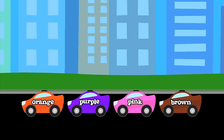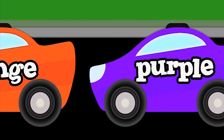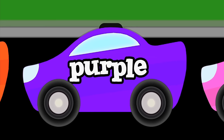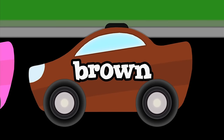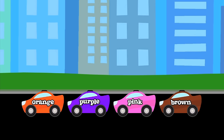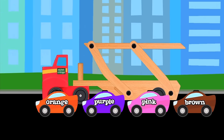Here are four more cars ready for transport. Say their colors with me. Orange. Purple. Pink. Brown. Time to load up the cars and haul them away. Here comes another car carrier, right on schedule. Lower the top ramp please.